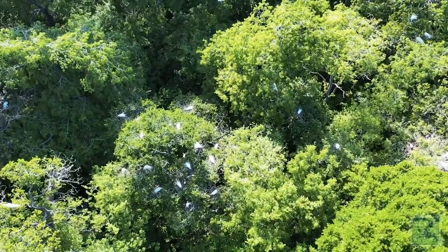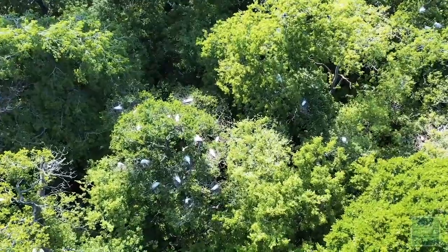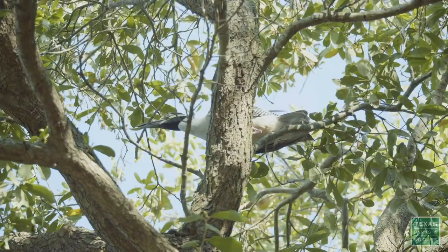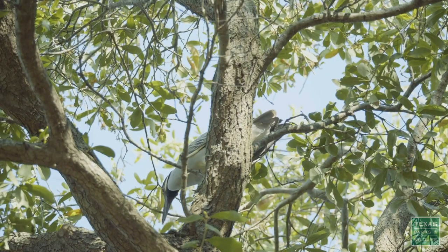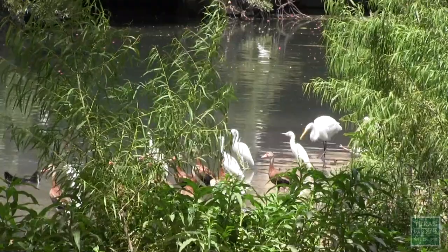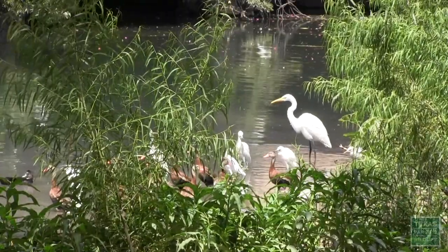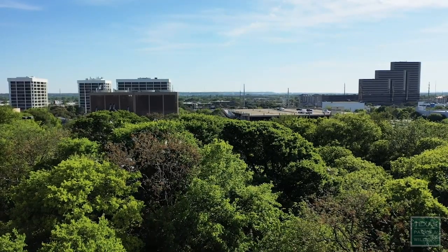Nesting egrets and herons prefer areas with mature trees and at least 75% closed canopy with overlapping branches. This allows the birds to easily walk among the branches from tree to tree. Most rookeries are located near water where there is plenty of food available, but rookeries can easily exist away from water in urban areas.